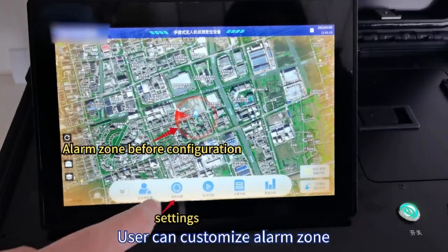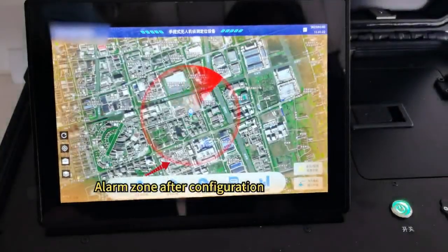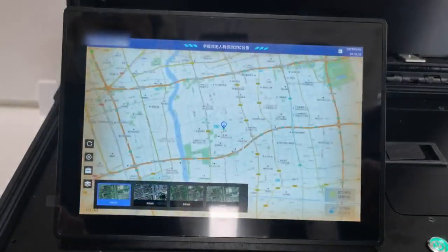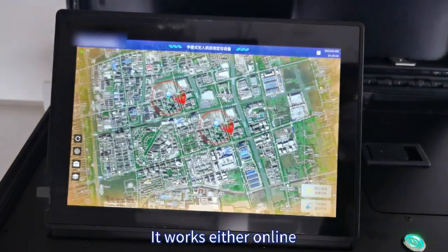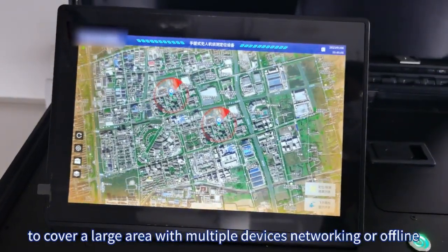Users can customize alarms to trigger only when drones enter a defined alarm zone. Multiple e-map options are available, working either online to cover a large area with multiple devices networking, or offline.